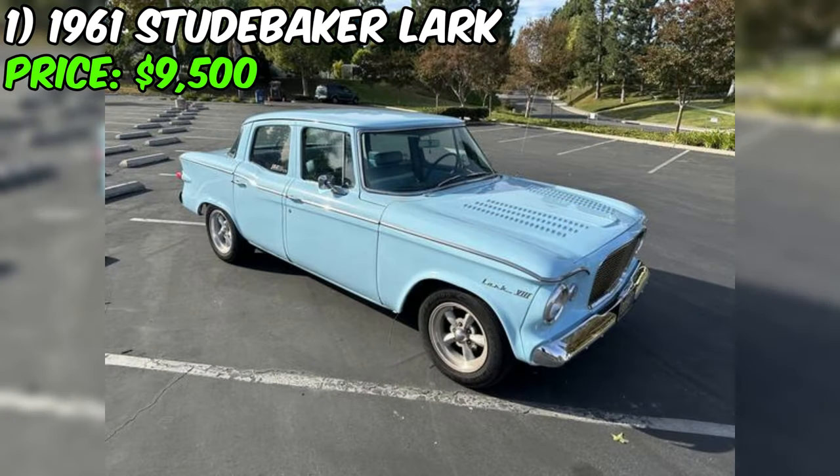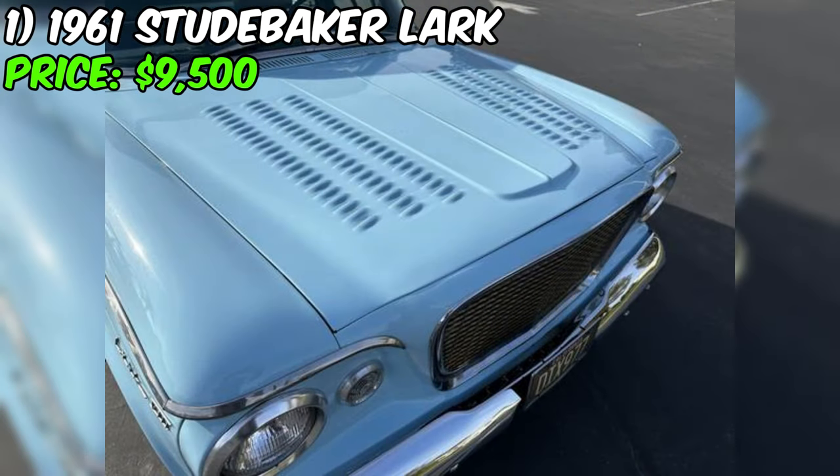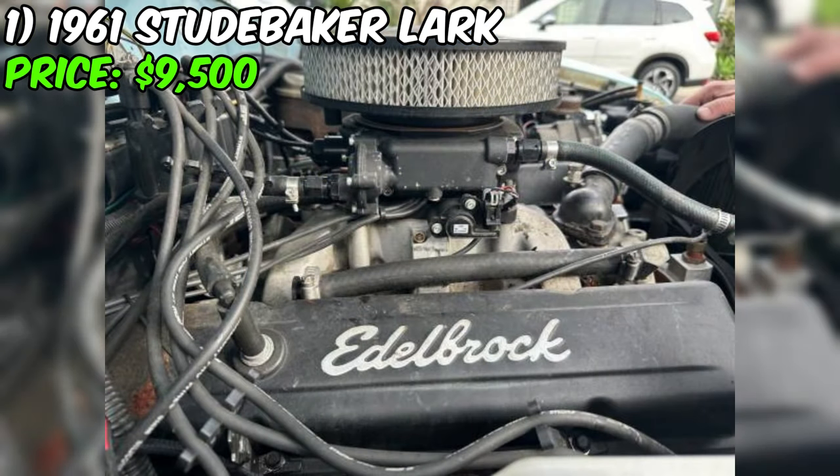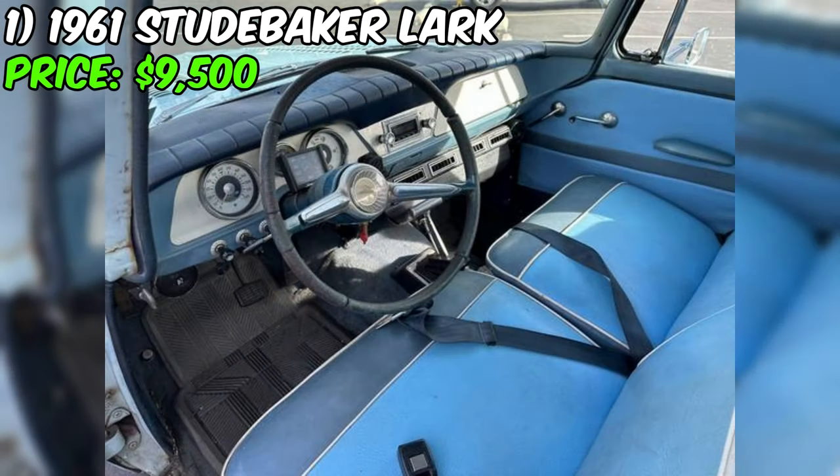Originally a six-cylinder with a column shift three-speed, the Studebaker Lark has undergone a significant transformation. Now it houses a Chevy Performance 350SB crate motor with 290 HP, complemented by Holley Sniper EFI and a TH350 automatic transmission professionally installed by JBA Racing. The engine setup includes an Edelbrock intake, aluminum radiator, and a high output ignition system.